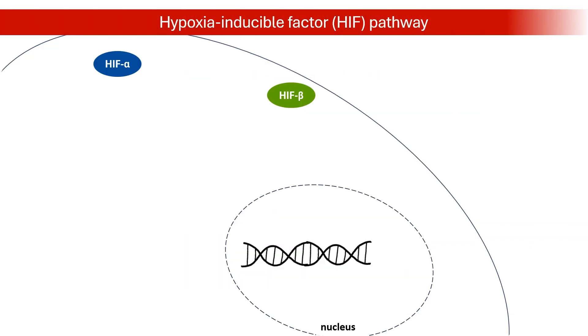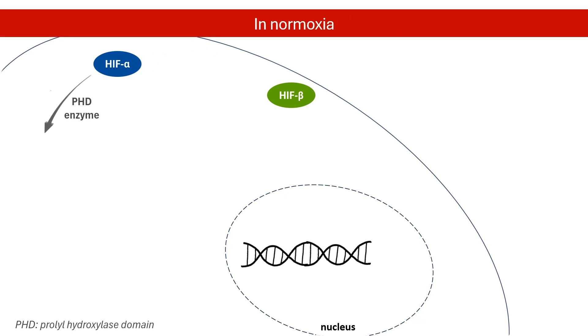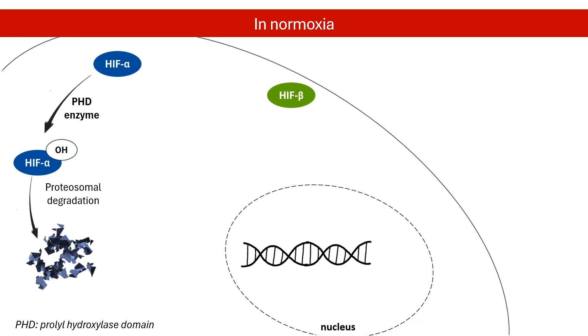Dapper Dustat works by targeting hypoxia-inducible factor, or HIF pathway. HIF is a crucial regulator of red blood cell production, sensitive to oxygen-level changes. At normal oxygen levels, prolyl-hydroxylase domain, or PHD enzymes, constantly break down HIF.